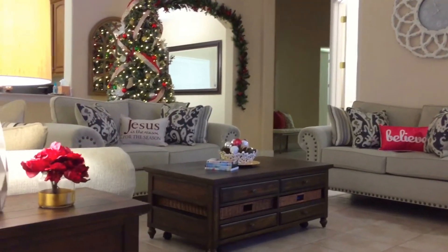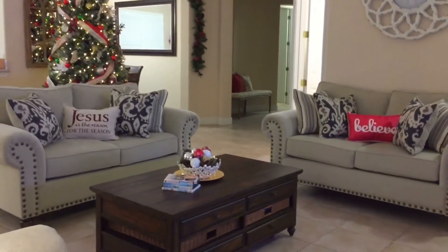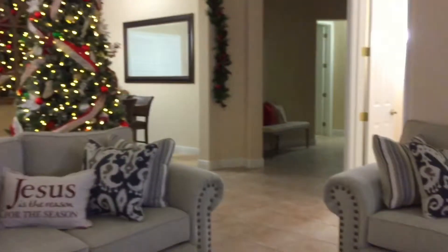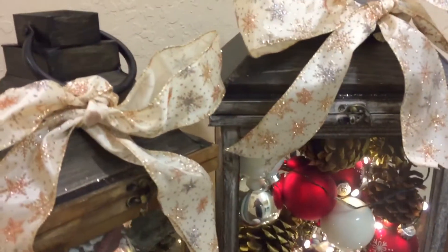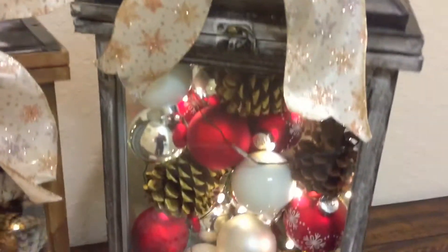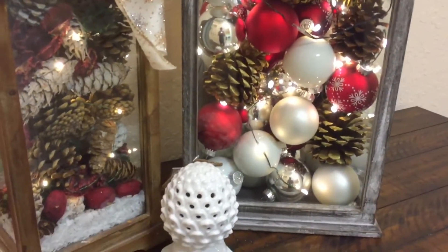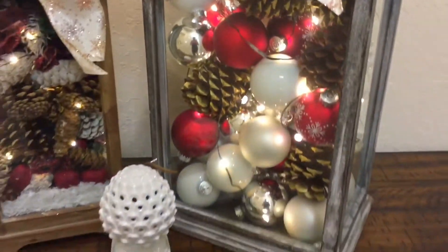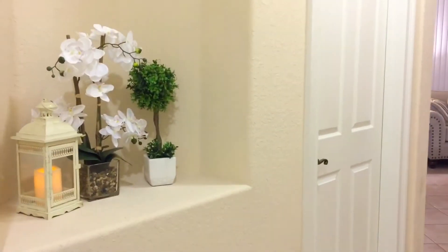Here's what our living room looks like during nighttime. Before I show you up close our Christmas tree, I want to take you down this hallway. The two lanterns I got from Kirkland's, and I just filled each lantern with a combination of pine cones and ornaments. I also put LED lights in there and bows on top as well. Now let's head back to the living room.